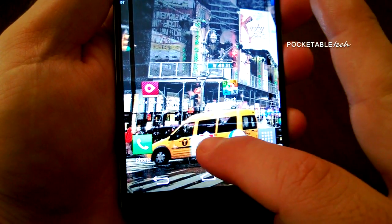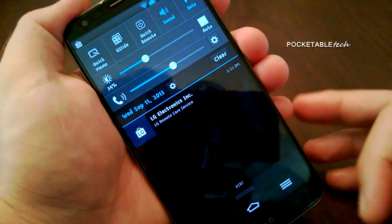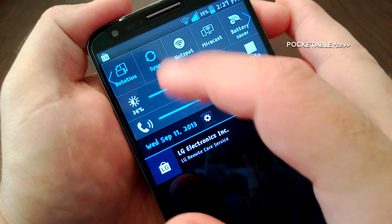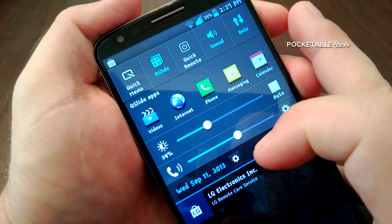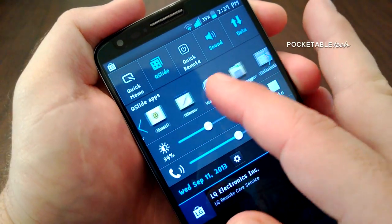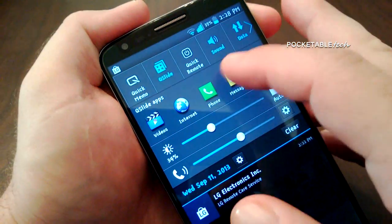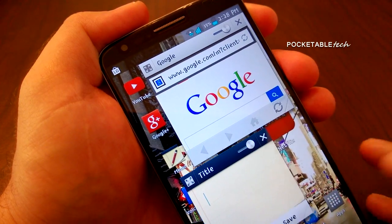Pulling down the notification shade reveals a very stock Android experience with some added LG customizations. You have quick access to QSlide, which gives you another method for multitasking. Upon pressing QSlide you'll see a number of apps that can be opened as small windows, which you can resize and make transparent. These windows stay open in the background while you navigate around the phone, and you can have two windows open at a time.